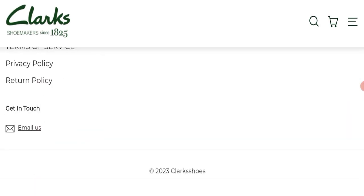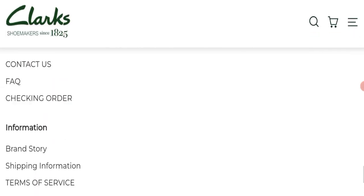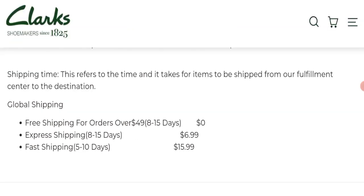Next we will check the payment modes of this website. Nothing is mentioned in the footer, so no worries. Next we will check the shipping policy of this website by going to the shipping information section.